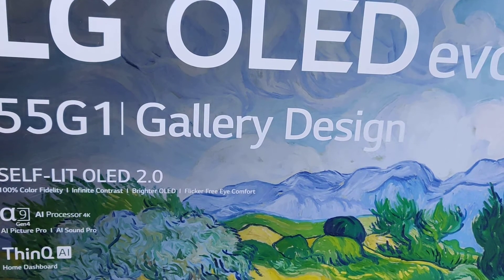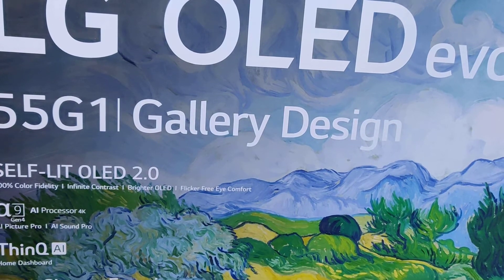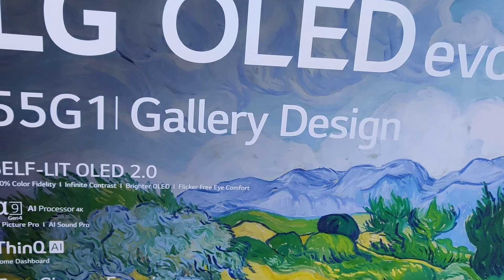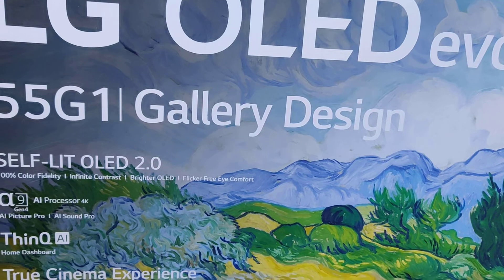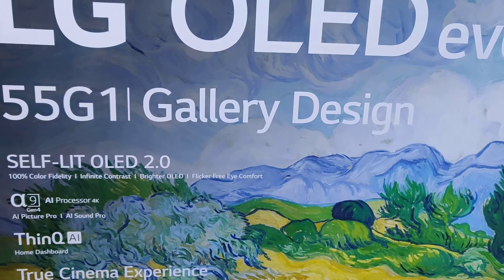This one has four HDMI 2.1 ports and apparently it's really good for gaming. The screen is supposed to be a little bit brighter than usual, but I wouldn't know because this is my first OLED TV so I have nothing to compare it with.